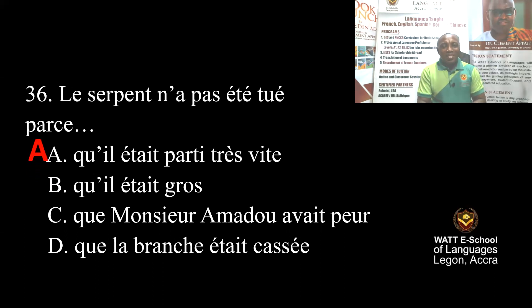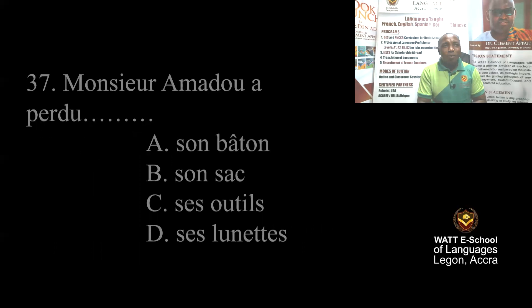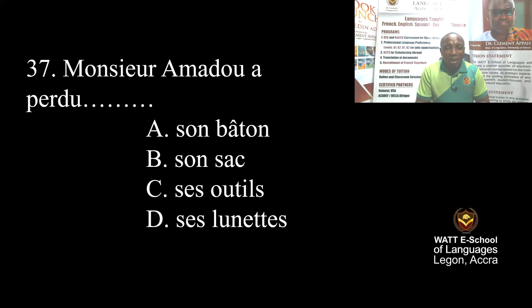Question 37: After the incident, Mr. Amadou lost his — A: stick, B: sack/bag, C: tools, D: glasses. Obviously glasses. The answer is D.